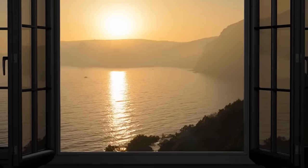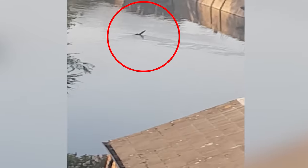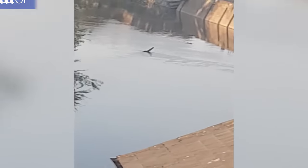Looking out your window, you would expect to see some serene beauty — not a Loch Ness monster lookalike. Something like this happened when this guy spotted something bizarre in the Gloucester Canal. A long neck was poking out of the water, seeming like a creature straight out of a mystery novel. The sighting was anything but ordinary, so keep your camera ready — who knows what surprises pop up from your window?